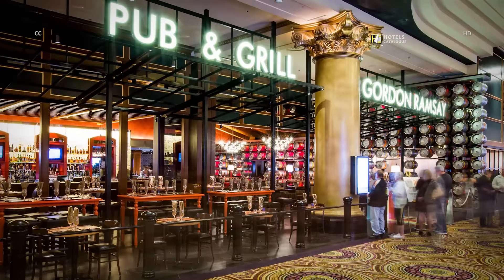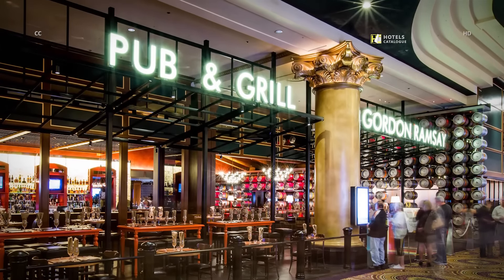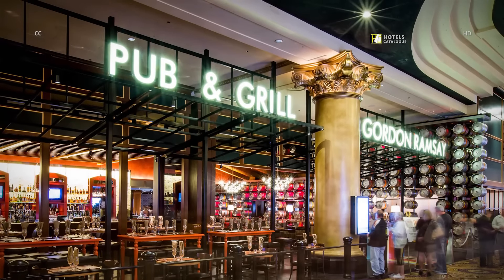Caesars Palace has an all-star roster of celebrity chefs, including Gordon Ramsay, Nobu Matsuhisa and Guy Savoy. Gordon Ramsay planted his second Union Jack in Vegas with his Gordon Ramsay Pub & Grill, which gives guests a chance to sample British pub fare.